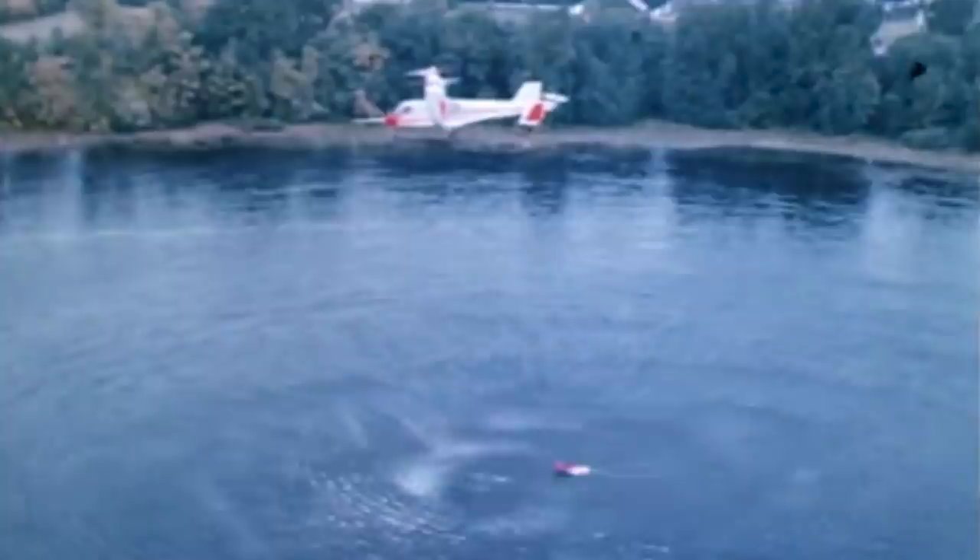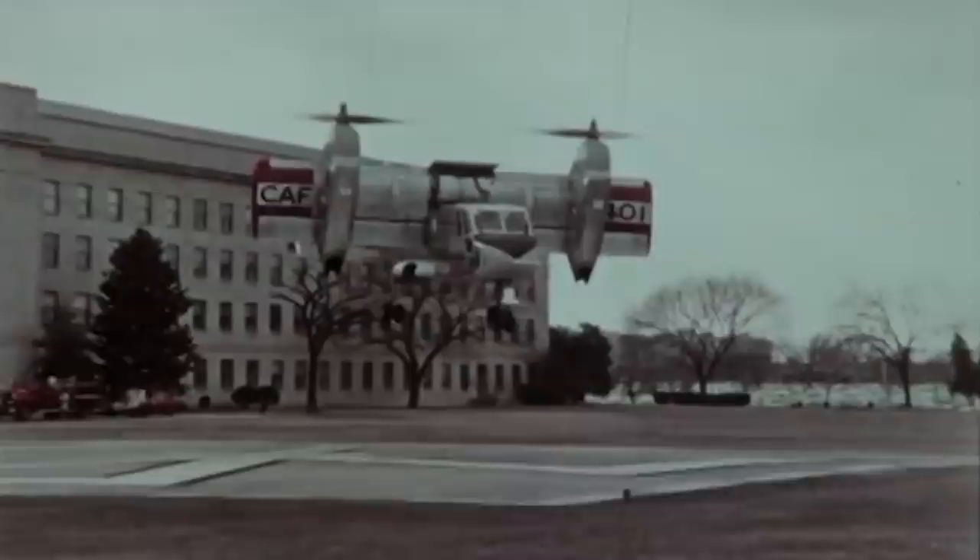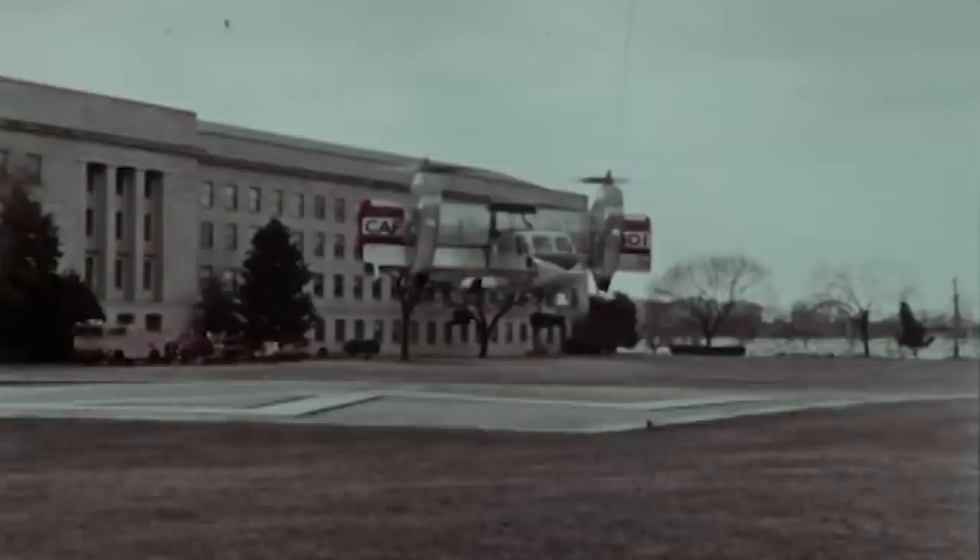The second prototype, CL-84-1, made its maiden flight on February 19, 1970, with pilot Bill Longhurst at the controls. After his retirement, Doug Atkins assumed the role of chief test pilot. With the Vietnam War in full swing, the United States Navy became impressed with the aircraft's performance and expressed interest in the project. Pilot Atkins was sent on a cross-country tour with all expenses paid to show off the Dynavert. The aircraft would eventually land on the White House lawn, travel to Norfolk, Virginia, Edwards Air Force Base, and finally land on USS Guam to perform trials on the carrier. The Dynavert performed flawlessly and proved its VSTOL versatility in front of top American officials.